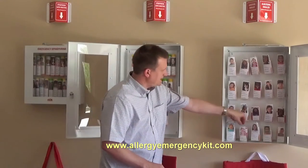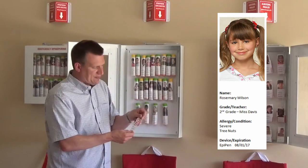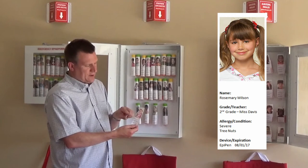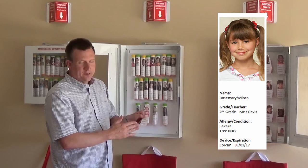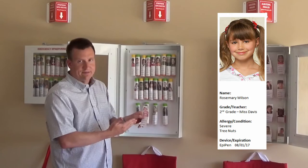You just go to our website and you can use the online app, or we have a Microsoft Word template. On the label you're able to resize a photograph of the student and put their name, their grade, their teacher, their allergy information, what device they have, and what the expiration date of that device is.